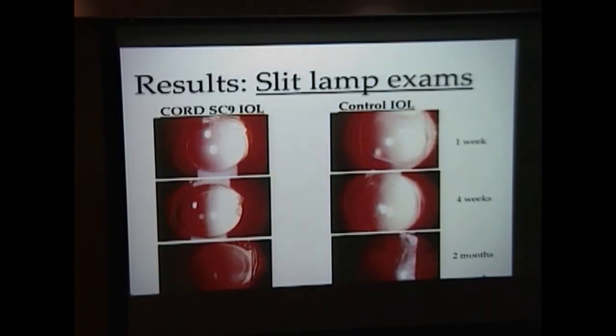We conducted slit lamp examination to evaluate for capsular biocompatibility at week one, week four, and two months so far. The lenses were scored with a standardized scoring method. Anterior capsule opacification and posterior capsule opacification were scored with slit lamp on a scale of zero to four.